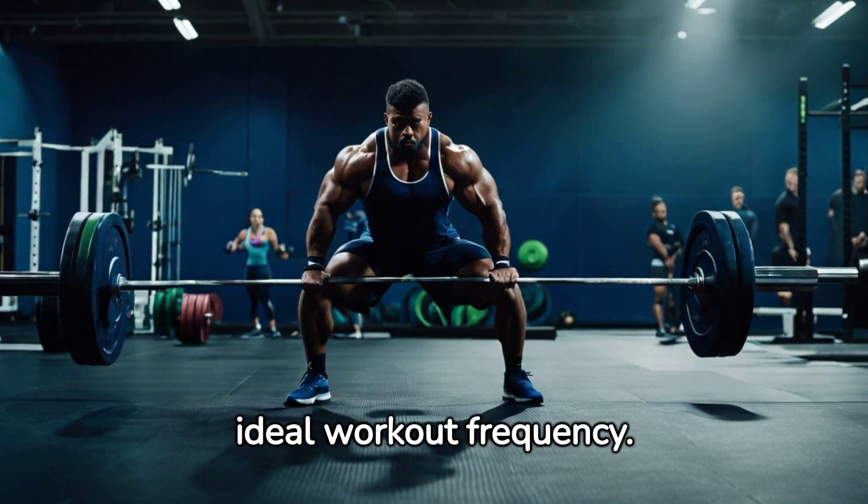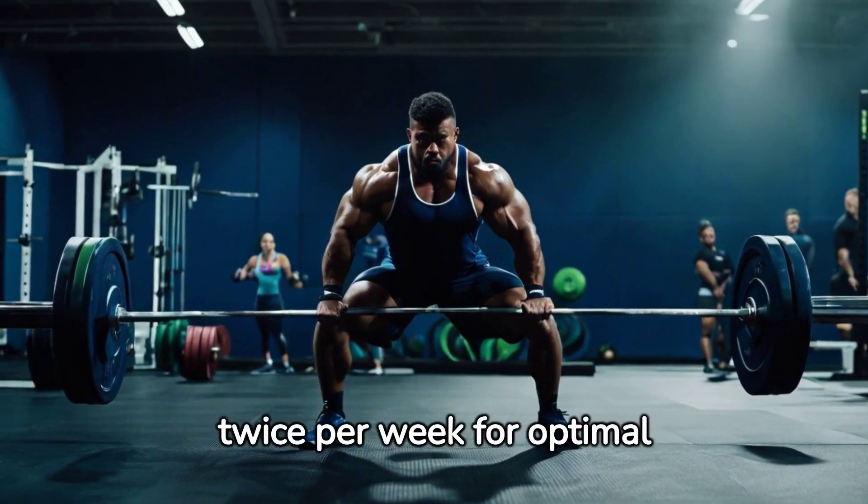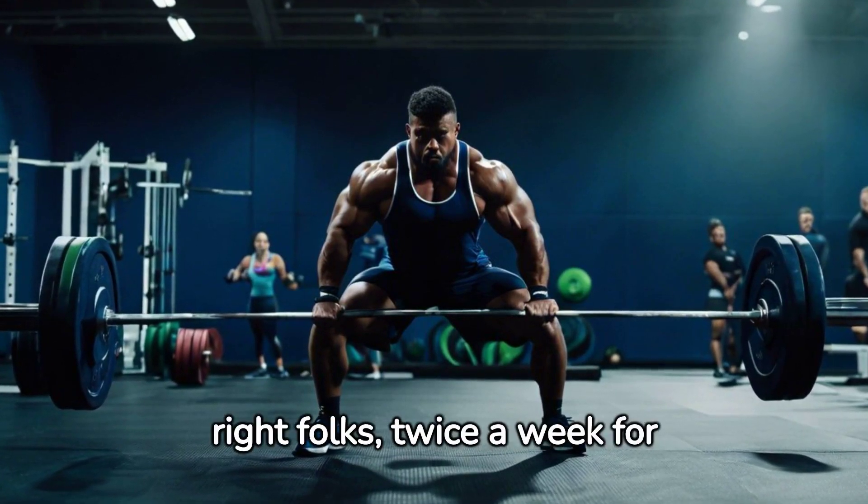Now, let's delve into the ideal workout frequency. Research suggests training each muscle group twice per week for optimal growth. That's right folks, twice a week for those biceps.